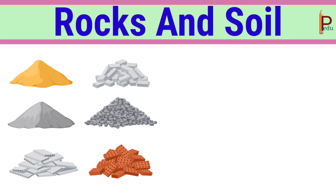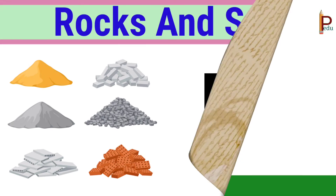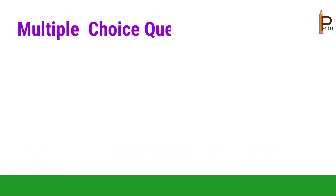Hello everyone, welcome to our channel. In this video we are going to practice questions on rocks and soil. Let's start with multiple choice questions.